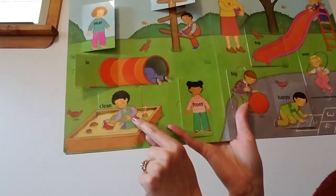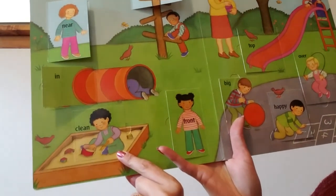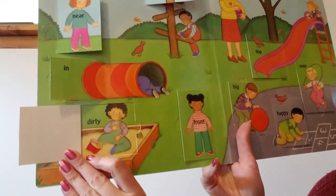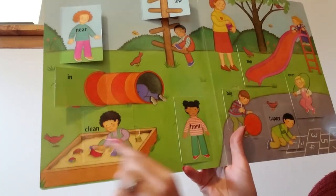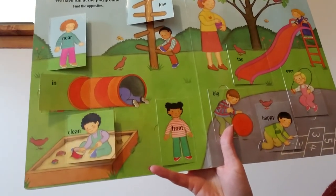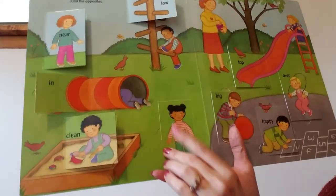This little boy is playing in the sandbox. It says clean — his face is nice and clean, his clothes are clean. But what's the opposite of clean? Oh my goodness, look at his face, look at his clothes — he's dirty. Dirty. Clean. This girl's shirt says front. Do you know what the opposite of front is? The opposite of front is back. Now you see her back. Now you see her front.